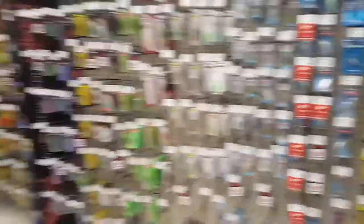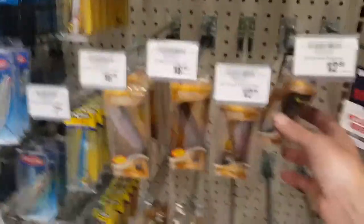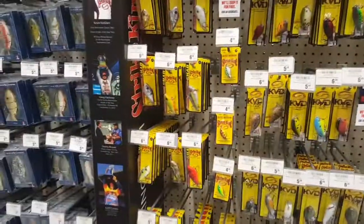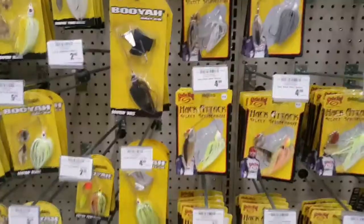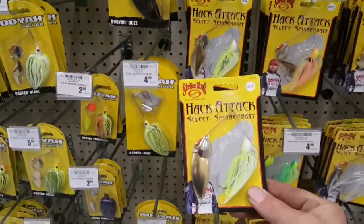We're going to put the basket down on the floor to make this easier. We're going to grab one of these Whopper Plopper 90s in black and white. Everybody needs a good lipless crankbait, so we'll get one of these Strike Kings in chartreuse. And everybody needs a good spinner bait, so we'll get one of these Hack Attacks.